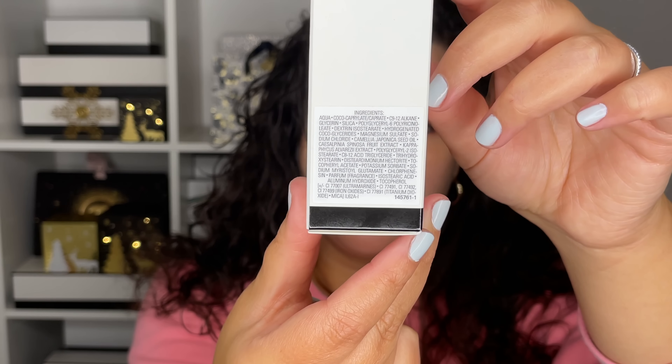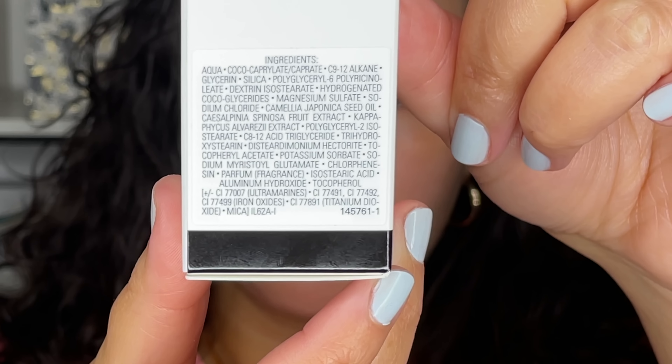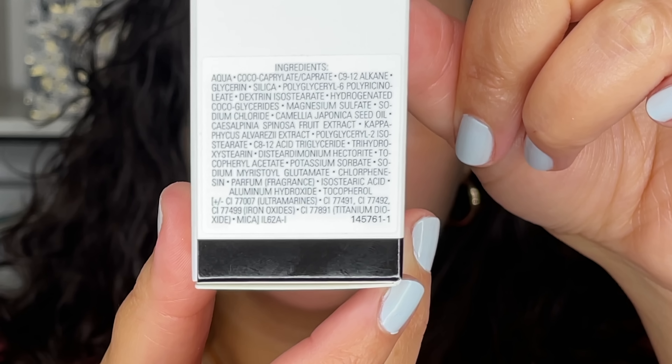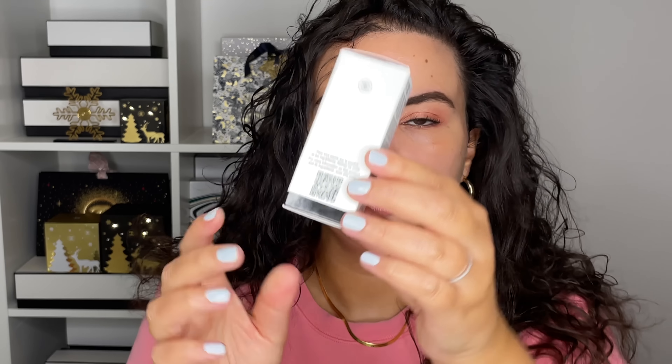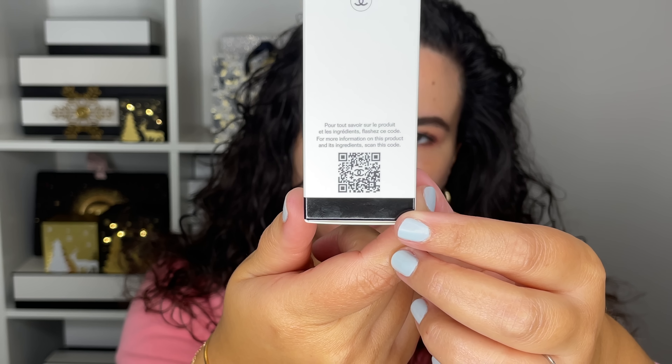I'm going to go ahead and put the ingredient list on screen — feel free to pause and read it if you have any concerns about ingredients. There's also a QR code on the packaging you can scan for more information about the ingredients or the product itself. The foundation contains the red camellia oil, which is found in all of the Number One collection — it's supposed to deliver comfort to the skin and help strengthen the barrier function.